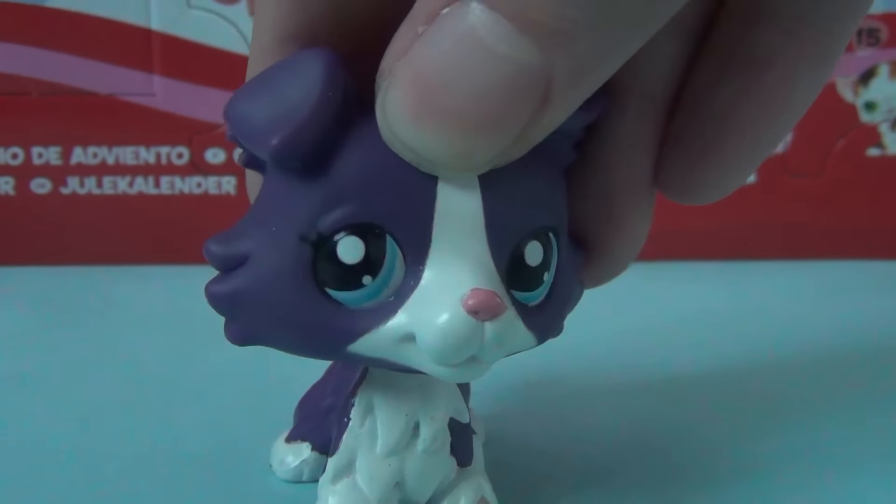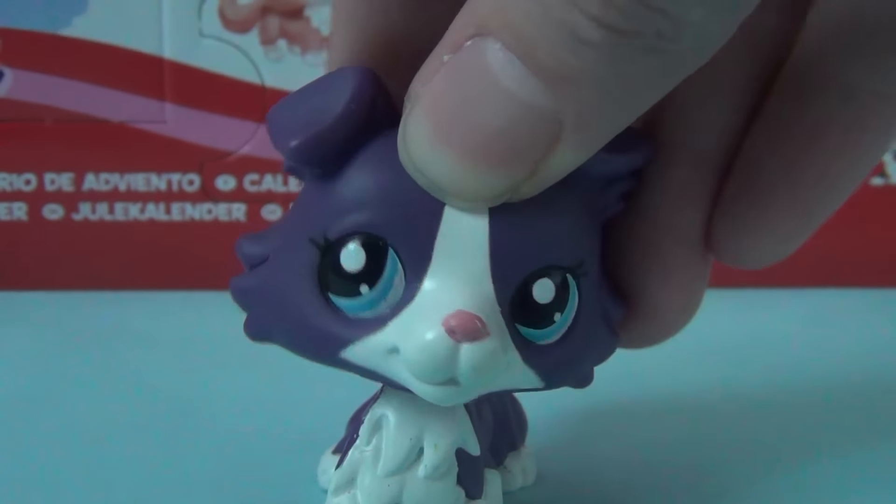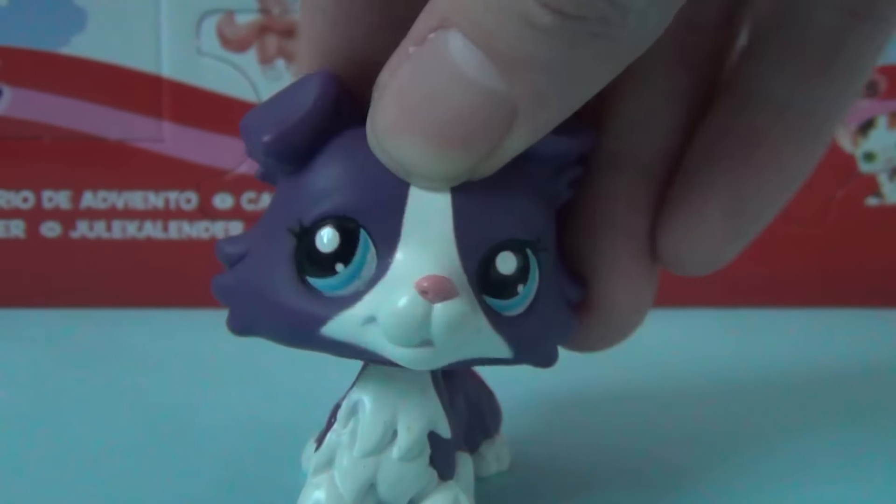Hi everyone, it's Rainbow Dance Street TV here, and welcome back to my LPS 7 calendar series. And today we're up to door number 7. Let's see what comes out of it.